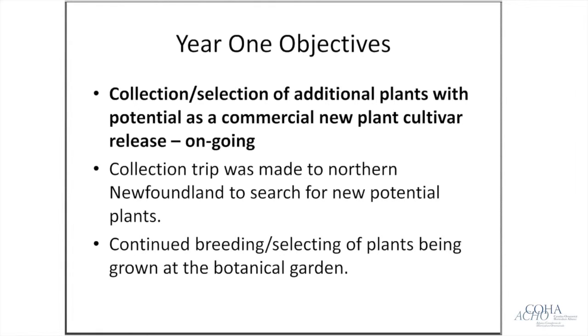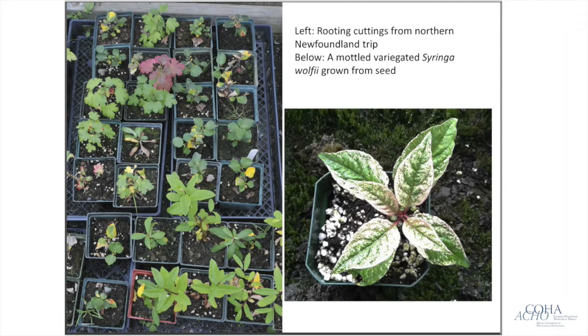We're also going out each year to different areas of the island looking for more potential new plants. This year we went to the Northern Peninsula — I spent a week trouncing around the countryside looking for new and interesting plants, collecting cuttings, seeds, and whatnot. We are also continuing our own breeding and selection of new plants being grown here at the botanical garden.